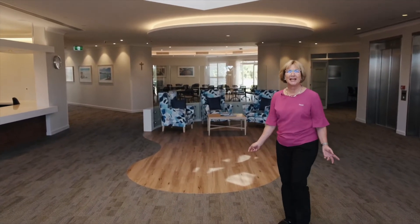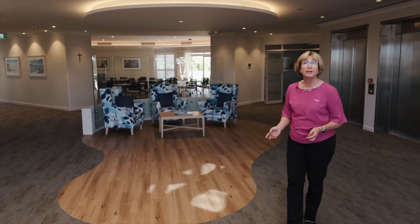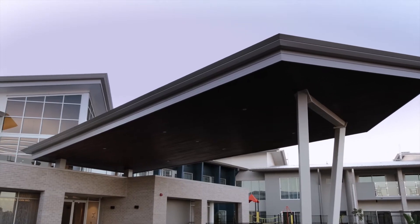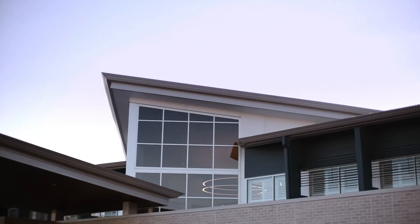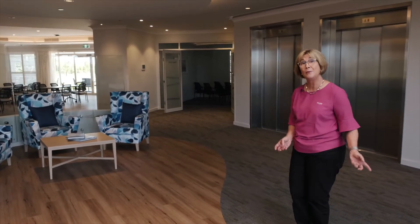Hello and welcome to AusCare Mackay Aged Care, Mackay's new 120-bed residential aged care facility. We offer permanent places, respite, and secure dementia care. My name is Ann Crowley and I welcome you to this facility. Come with me and have a look.